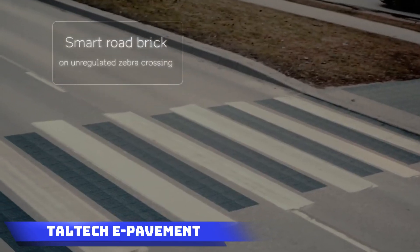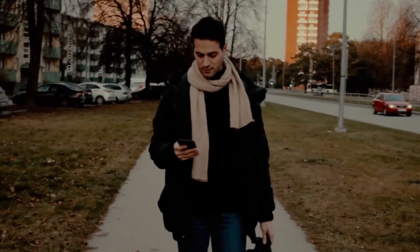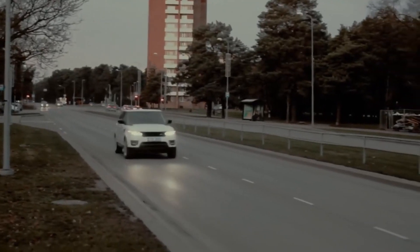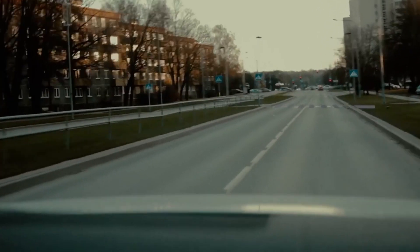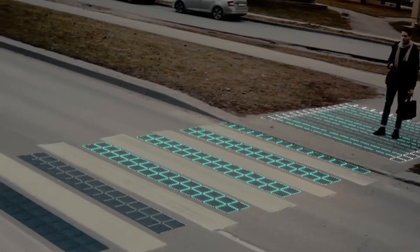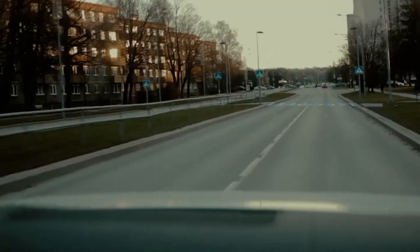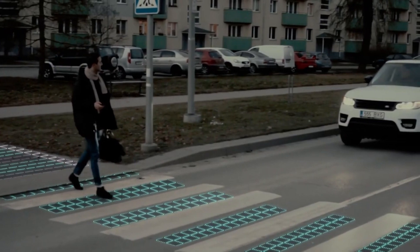Taltec e-Pavement: specialists from Taltec University of Technology have pioneered a smart sidewalk powered by solar panels, specifically tailored for northern European conditions. This innovative sidewalk can integrate diverse electronics aimed at assisting not just pedestrians, but also drivers, cyclists, and other road users. The incorporation of 3D-printed test versions underscores the potential for elevated urban infrastructure. By seamlessly blending solar power and smart functionalities, Taltec's smart sidewalk addresses regional climate challenges and sets the stage for a more connected and efficient urban environment in northern Europe.